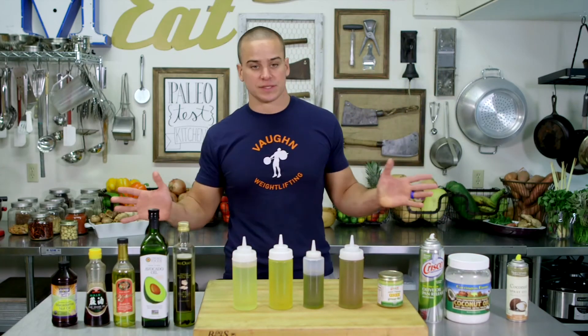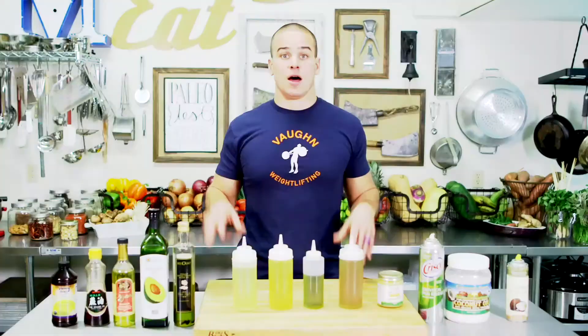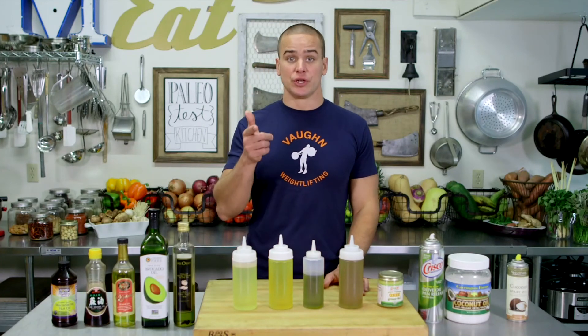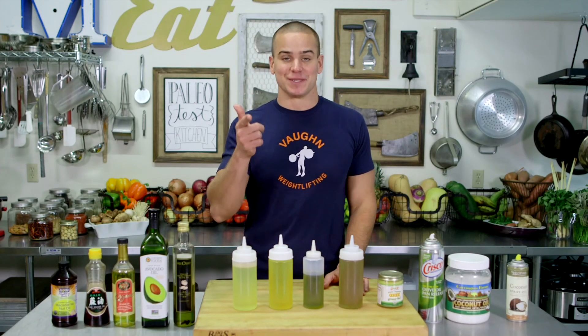I get a lot of questions about that. These are the oils I have in my pantry, but I always focus on olive oil. If you focus on these oils, you'll be in good shape. This has been How To Tuesday. I'm Paleo Nick and we'll see you next week.